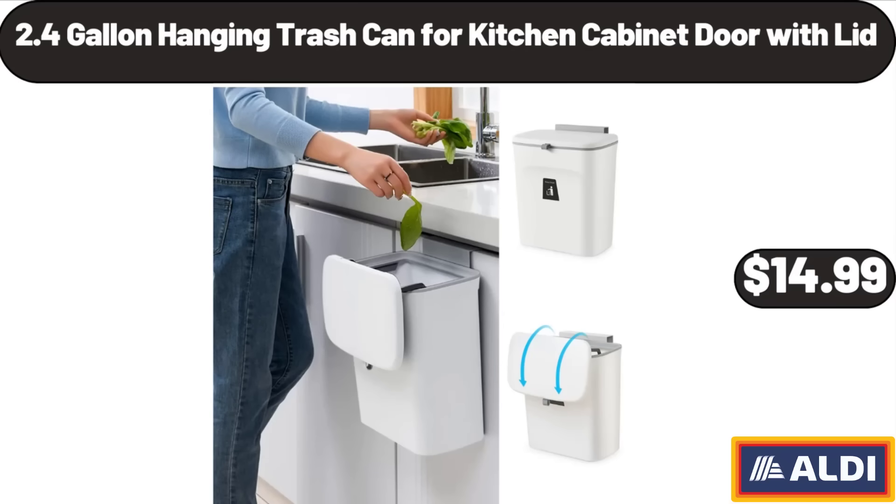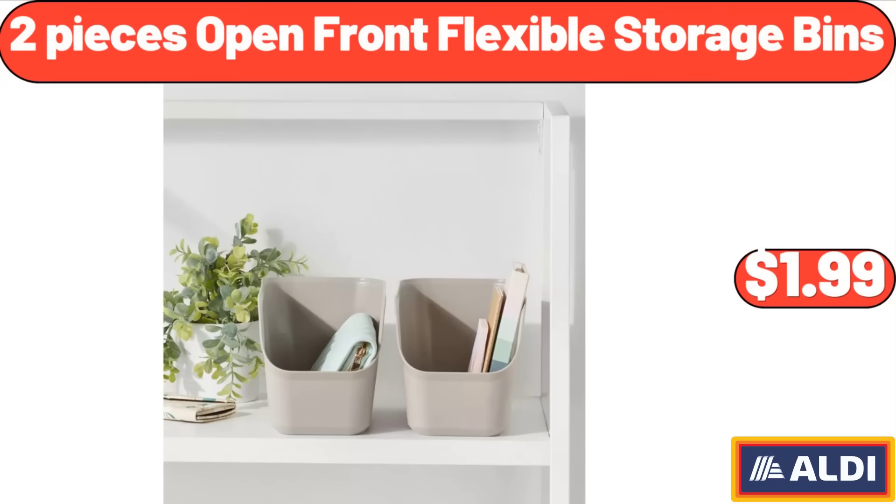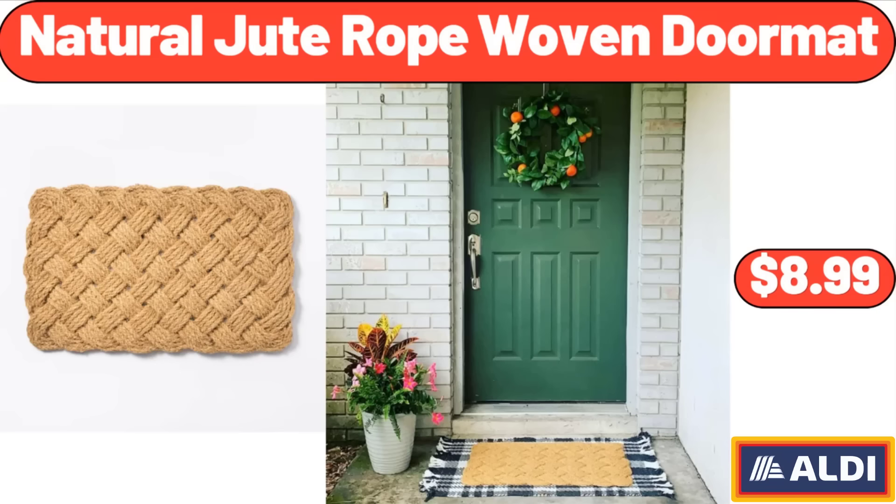2.4-Gallon Hanging Trash Can per Kitchen Cabinet Door with Lid, $14.99. Air-Tight Glass Storage Canister with Bamboo Lids, $11.99. 2-Piece Open Front Flexible Storage Bins, $1.99. Natural Jute Rope Woven Doormat, $8.99.